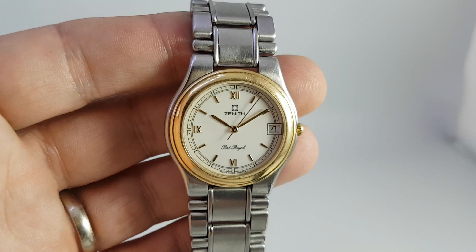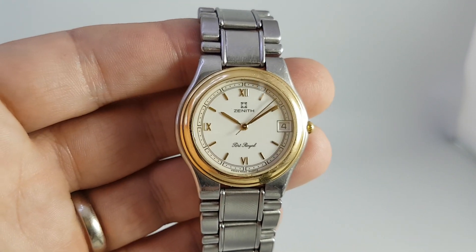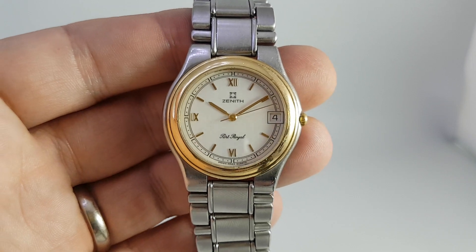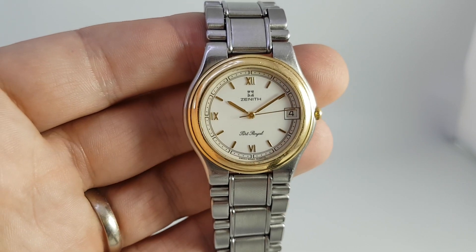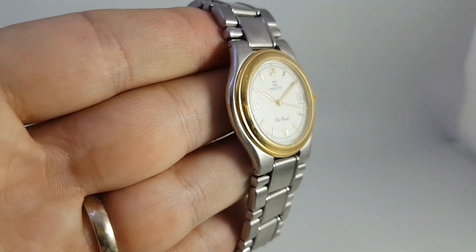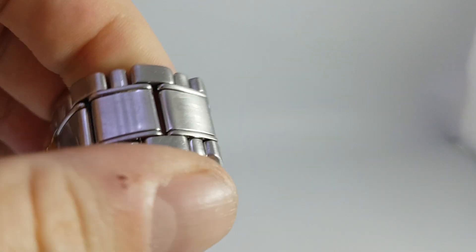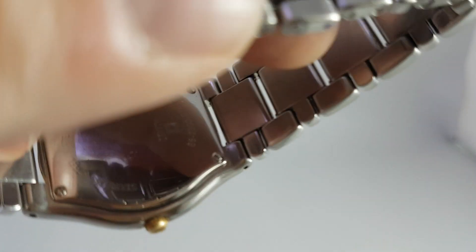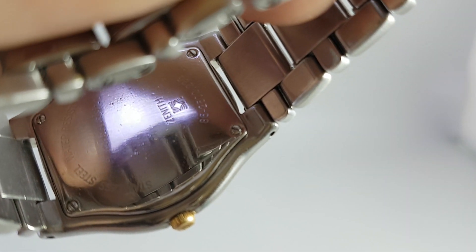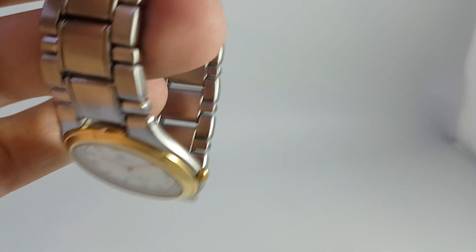We could not find a particular reference for these on the internet anywhere, but then we found a magazine from 1991 where these were launched at the Basel World Show, which had a picture — which is on our website — of that next to this exact watch. So we know that it's right, but they're just very, very scarce.